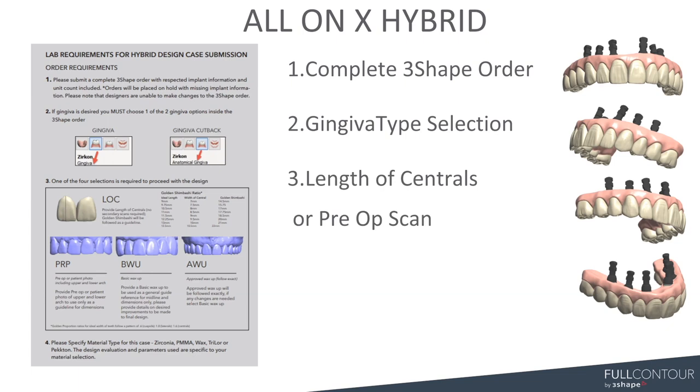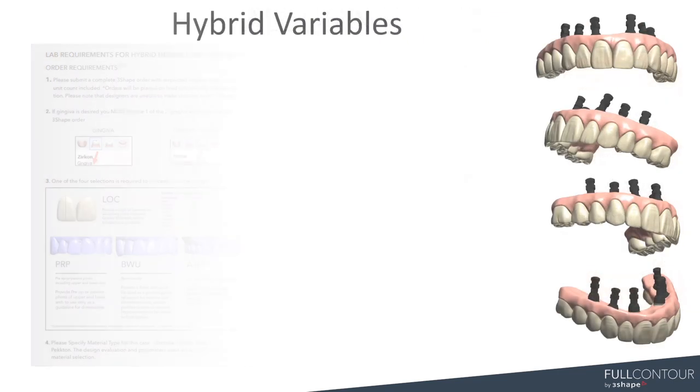Third, length of centrals or pre-op scan. Probably 80% of the cases we receive for All-On-X come with either a pre-op scan, a diagnostic, or something that at least gives us a reference point so we know where to start. Fourth, material used for final restoration — this is somewhat optional because it will travel with the case, but I like to put it on here so our designers, during their evaluation process, know whether it's going to be zirconia, PMMA, or whatever the case may be, so they can evaluate it properly.